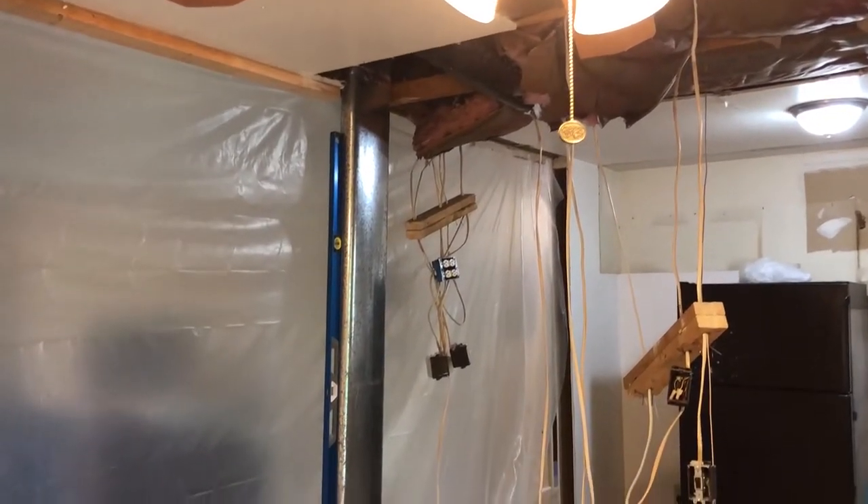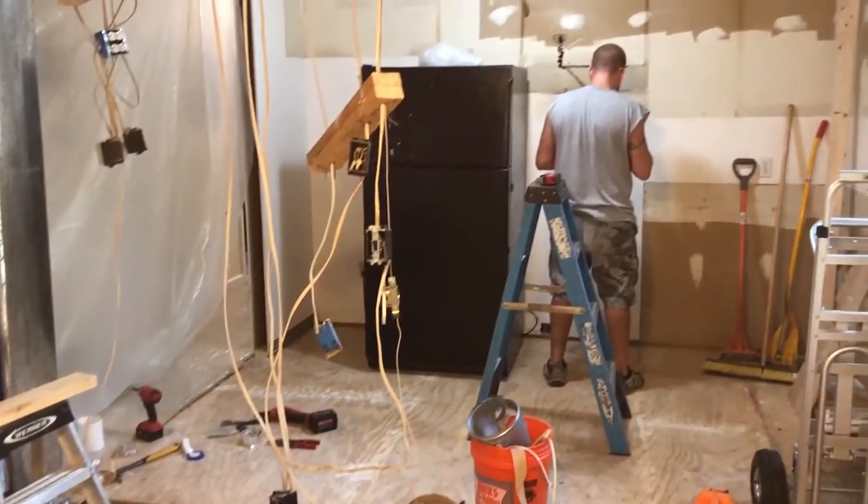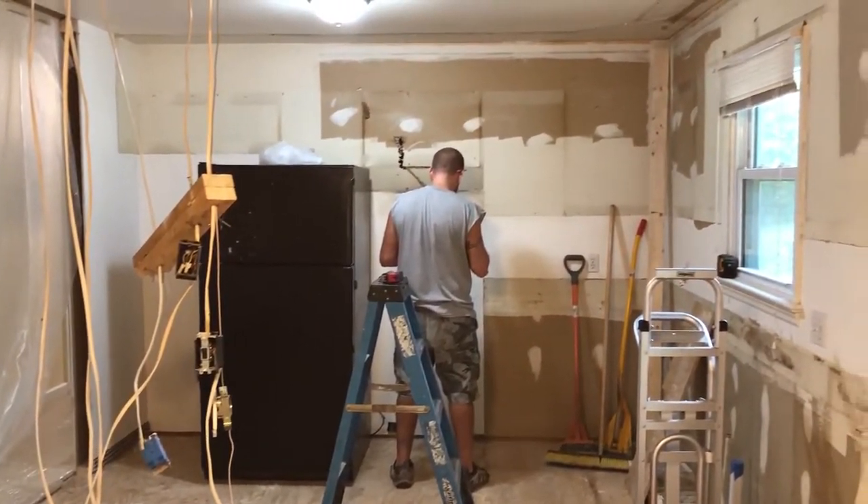On this day, Tony was working on venting. The HVAC duct was moved to the new location and he will also be venting the microwave hood to the outside.